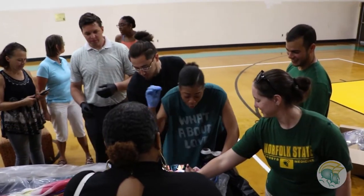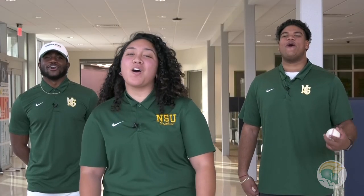I hope you enjoyed our tour. We look forward to seeing you on campus soon — and you'll definitely look great in that green and gold. As we say here at Norfolk State: behold the green and gold!